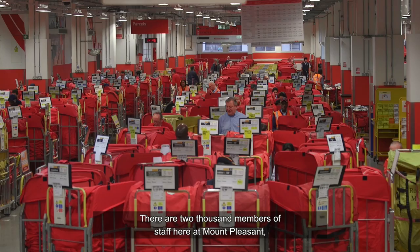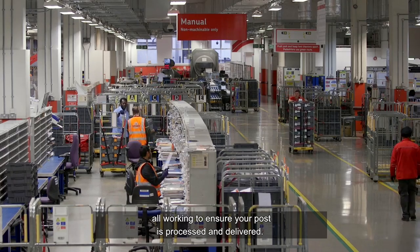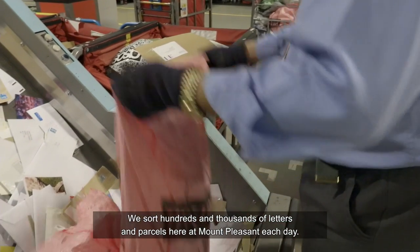There are 2,000 members of staff here at Mount Pleasant, all working to ensure your post is processed and delivered. We sort hundreds and thousands of letters and parcels here at Mount Pleasant each day.